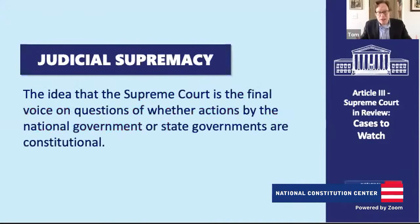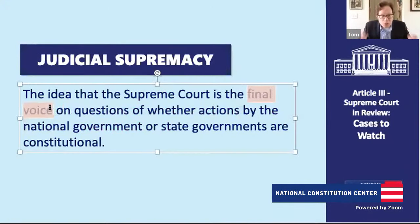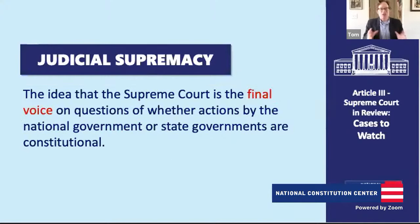Judicial supremacy is a different idea — some people argue that the Supreme Court is the final voice on whether actions by the national or state governments are constitutional. Others counter that while the Supreme Court has the power of judicial review, it doesn't settle constitutional questions with finality. We can still debate them as citizens, the political branches can still debate them, and we the people can advance constitutional amendments to sometimes reverse Supreme Court decisions. So there is ongoing constitutional dialogue between the Supreme Court, the political branches, and the American people.